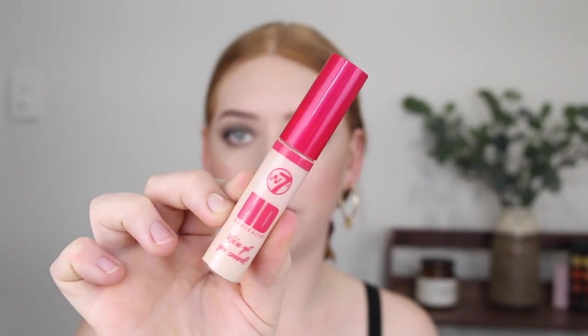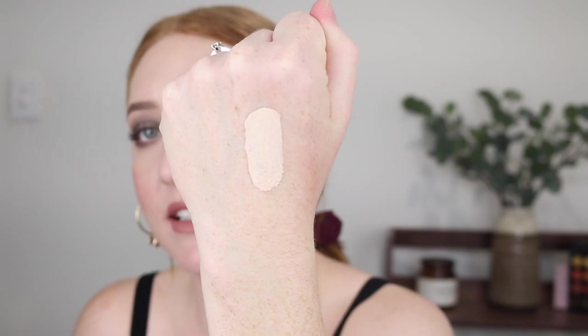Next I grabbed the HD Concealer in the shade LC3. This wasn't the lightest shade - there were one or two lighter - but I have high hopes for this. It comes with a nice big doe foot applicator. It's not extremely thick; it's quite lightweight still, but I think it's going to have pretty decent coverage. Look how fair that shade is - I'm pretty pumped to try this one out.